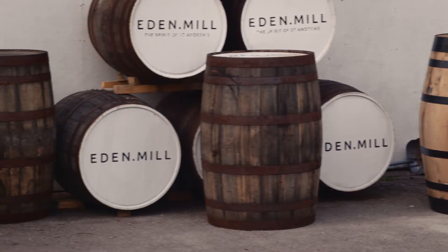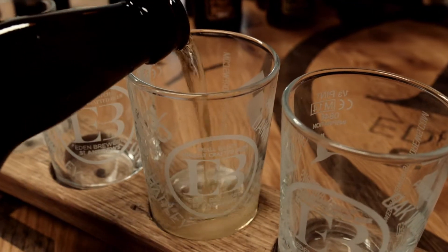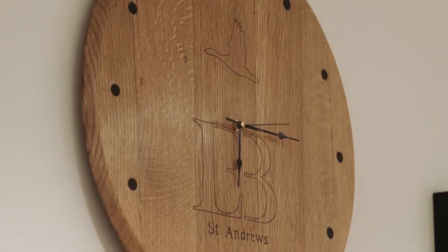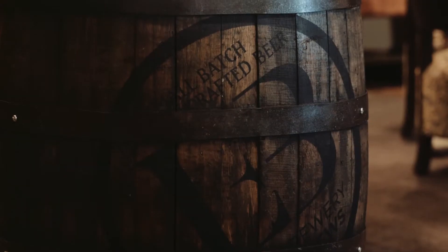With the oak aged barrels we've done various things with them. We've made flights which we use on our brewery tours, and we've also turned them into furniture — stools and clocks — which we've used in the brewery, and those are all made from our oak aged casks.